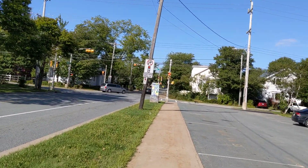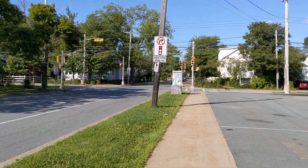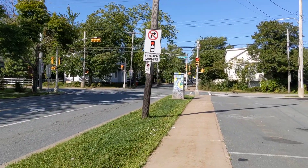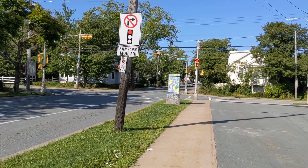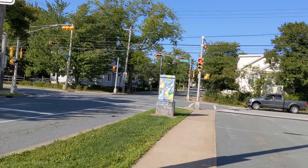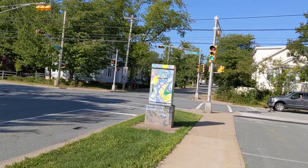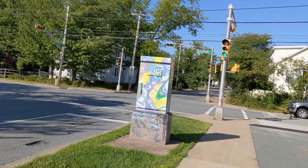Here's an intersection in a more residential area next to a couple schools in Dartmouth. It runs pre-timed from 6 a.m. to midnight and runs an LPI, and then as soon as it goes to Don't Walk, the light turns green, so it's mostly protected.